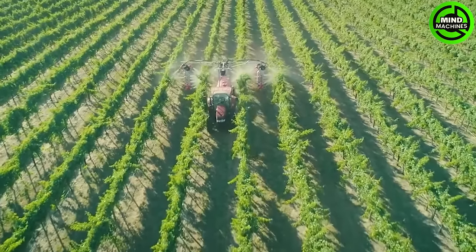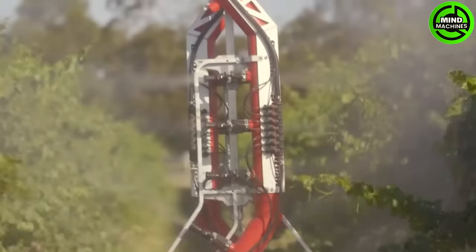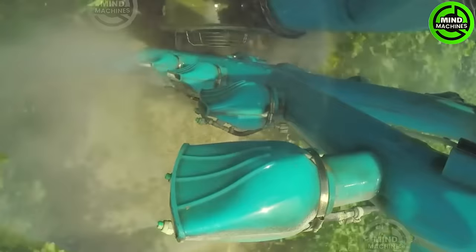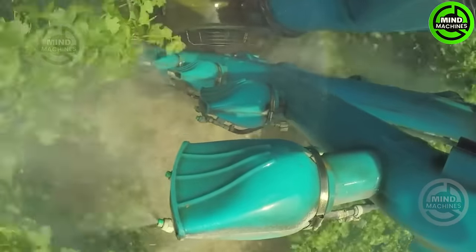A hydraulic sprayer is ideal for grapevines and orchards. It efficiently applies liquids like pesticides and fertilizers, safeguarding crops from pests and diseases while providing essential nutrients.